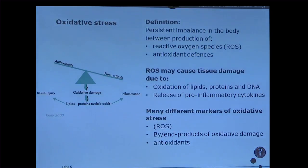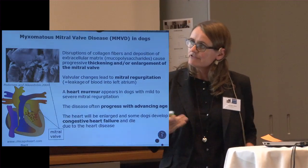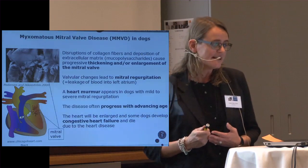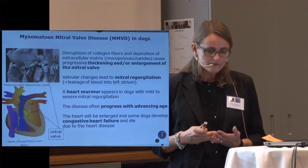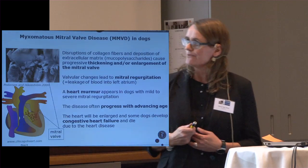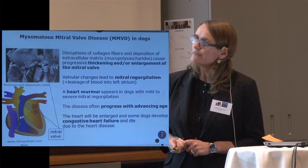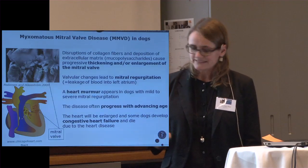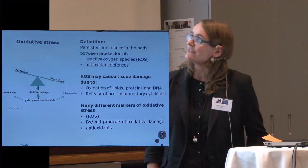There are differences in how fast the disease develops in different dogs. Therefore, there is an interest to find out how to predict which of the dogs will develop the disease faster than others. So we look for biomarkers — also together with the Swedish group — that can predict disease progression. That is why we have been looking at oxidative stress.